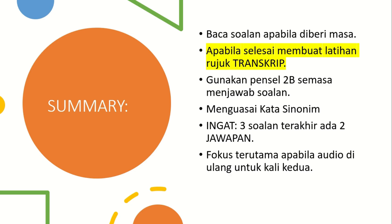Summary of tips: baca soalan apabila diberi masa — please make use of your time to read the questions when given the opportunity. Once you've done the specimen paper, refer to the transcript to understand better — you may not have heard it clearly, so the transcript lets you see the dialogue clearly. During the exam, please bring a pencil because for the last six minutes you need to transfer your answers from the question paper to the OMR form. Remember: know kata sinonim. For the last three questions, you must select two answers. Focus especially when the audio is repeated — when they play it a second time, don't be overconfident; use that time to double-check your answers.